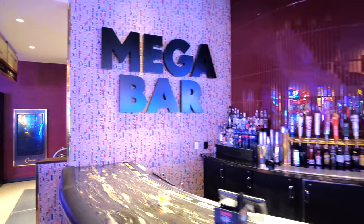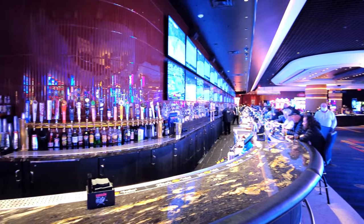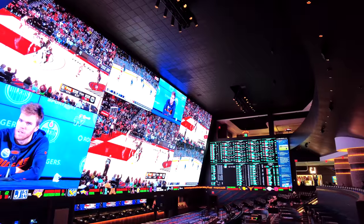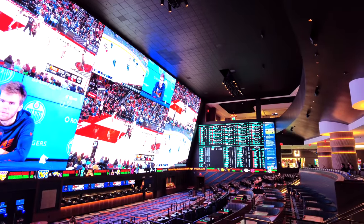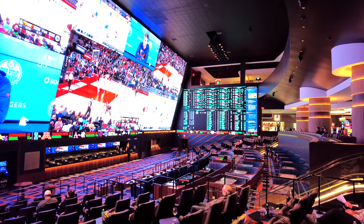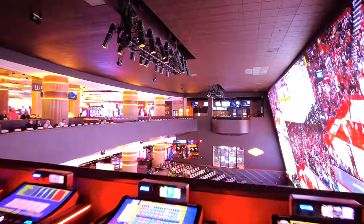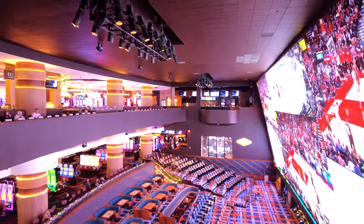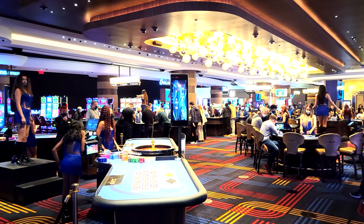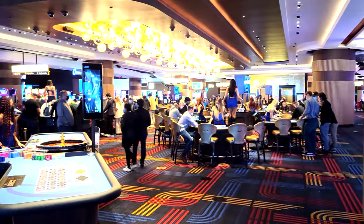There's one big bar on the other side by the Fremont Street Experience called the Mega Bar — this bar is quite huge. One of the things Circa is certainly most famous for on their ground-level casino floor is their sports book. It is an amazingly huge sports book, and if you go up to the second floor of the casino — yes, the casino here is two floors — you can get another bird's-eye view of the sports book. It is massive. The Circa is also proud that their dealers are dancing dealers, so they help add some energy to the gambling experience.